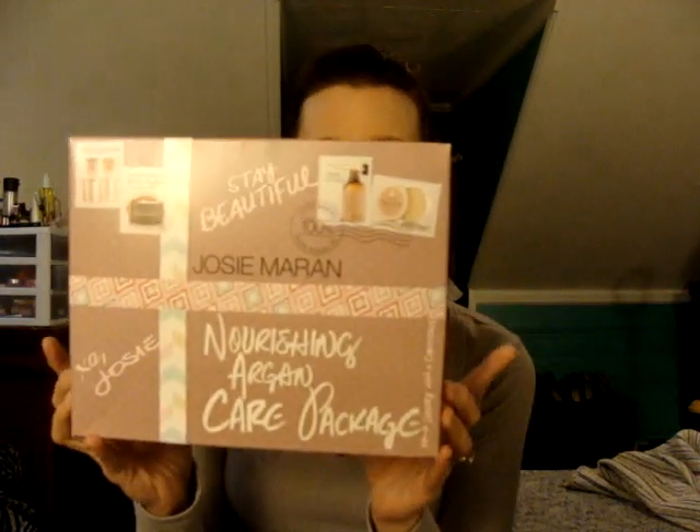This is the kit and it's called the Nourishing Argan Care Package, and on the back it says Joie de Vie. This is how it comes packaged, which is nice if you want to use it for a gift — it does come in nice packaging, but it's not too overly wasteful. What comes inside are five different Argan Care products.